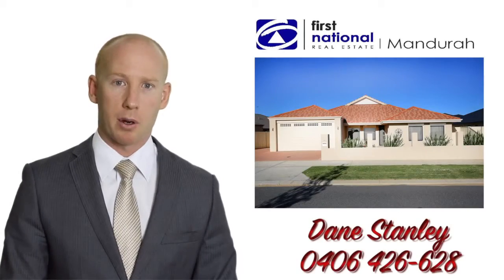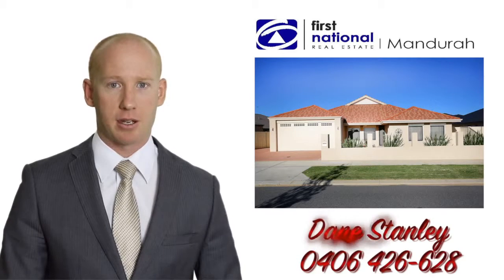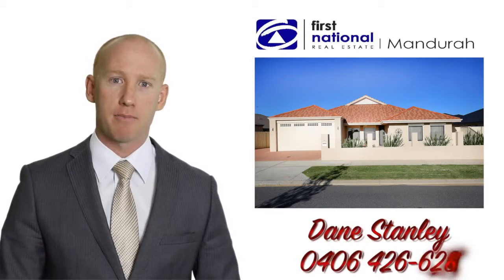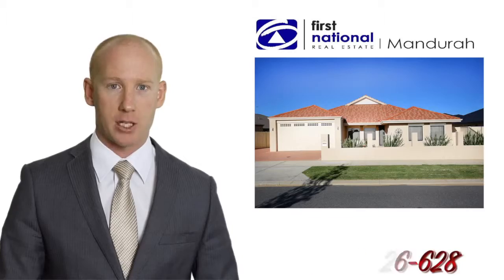Thanks for viewing this property with me today. If you can't make the home opens, please give me a call. Dane Stanley, Mandurah First National, 0406 426 628. Thanks very much.